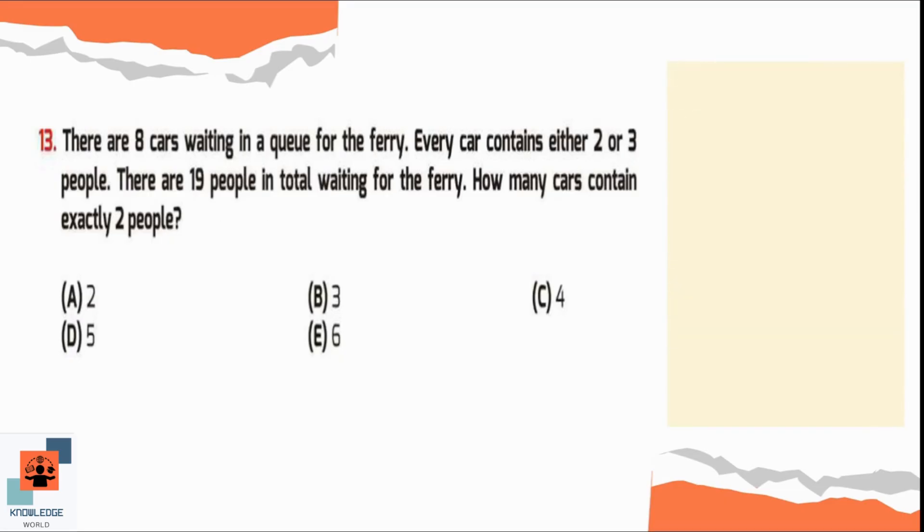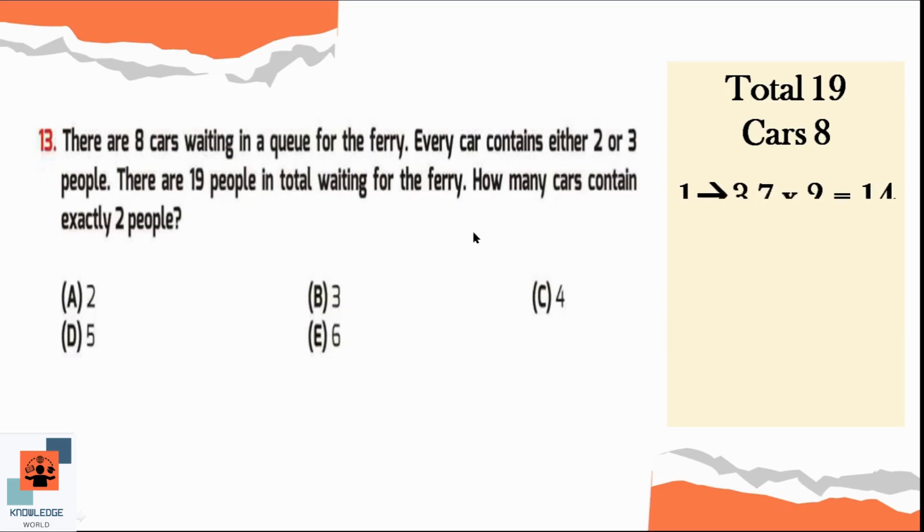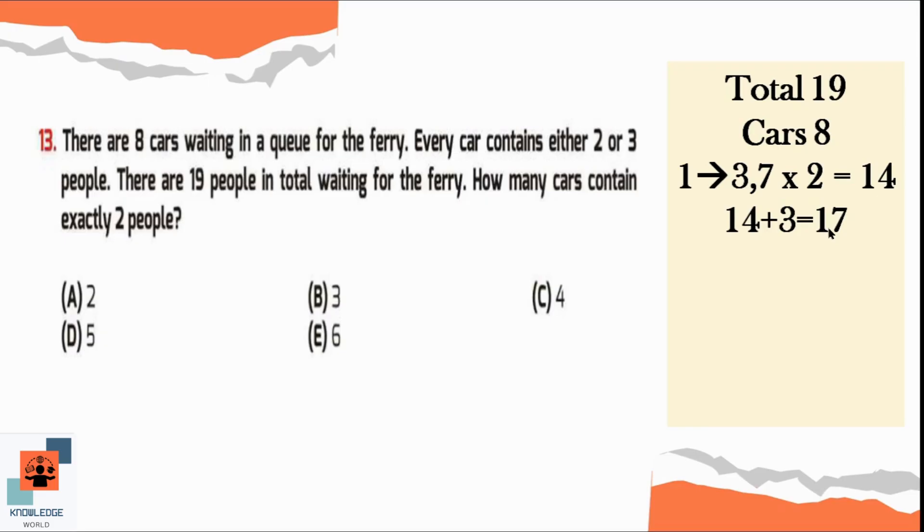There are 19 people in total and 8 cars. Either 2 or 3 people can sit in one car. Let's suppose that 3 people are sitting in the first car and in the rest of the 7 cars, 2 people are sitting. So 7 twos are 14. If we add the number of people sitting in the first car and the rest of the 7 cars, it's 17, which is not correct because we know there are 19 people in total.